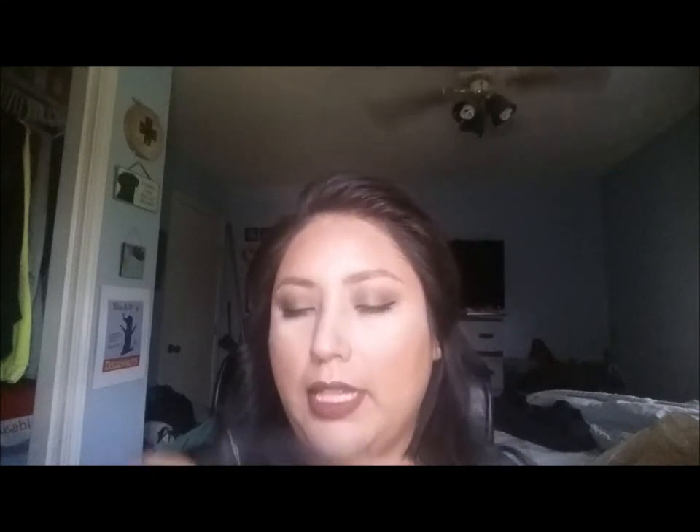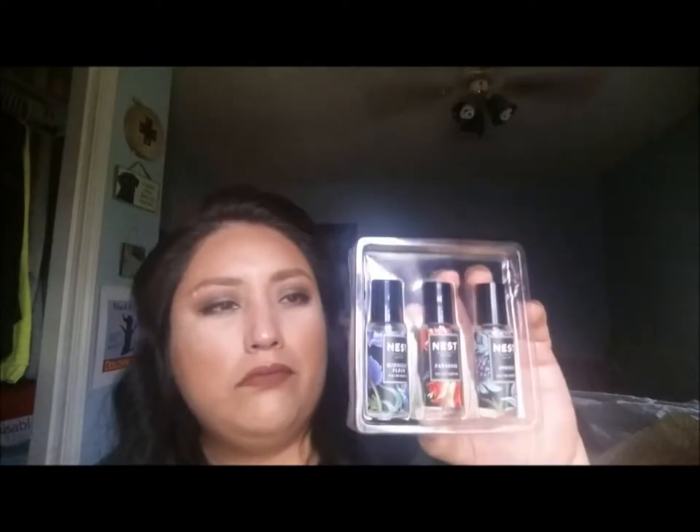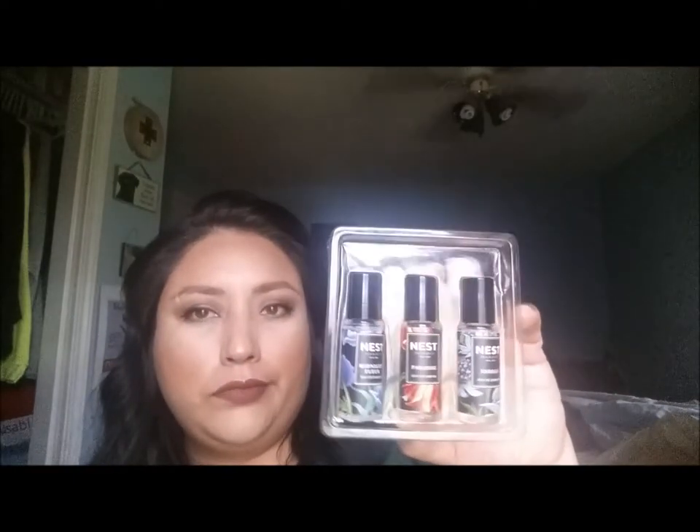Another thing I purchased, and I've always had my eye on this brand, is Nest. Beautiful bottles, beautiful illustrations — I wish the scents were a little prettier too, but no such luck.